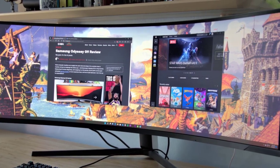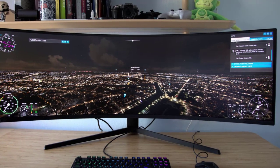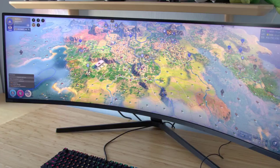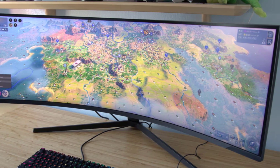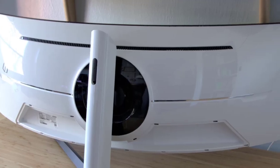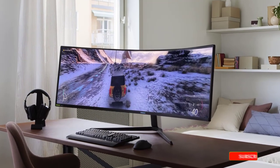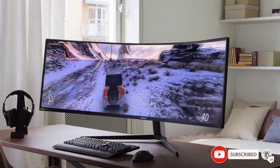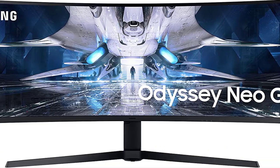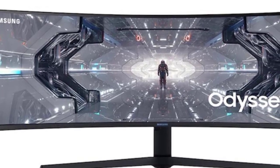Visually, the Neo still has a sleek design with thin bezels at the front and glossy white plastic at the back. Build quality is excellent, although you'll need a sturdy desk to accommodate the screen, which weighs 16.7kg and is 1,151mm wide — similar to the original G9. The Neo is tricky to assemble due to an abundance of fiddly screws, but it has 120mm of height adjustment along with swivel, tilt, and 100mm VESA mount support, which is more than most ultrawides offer.